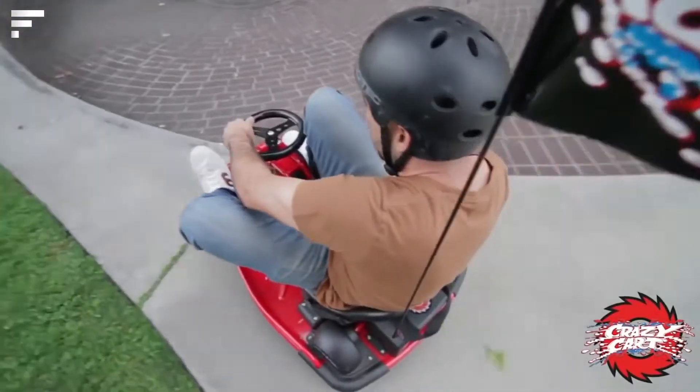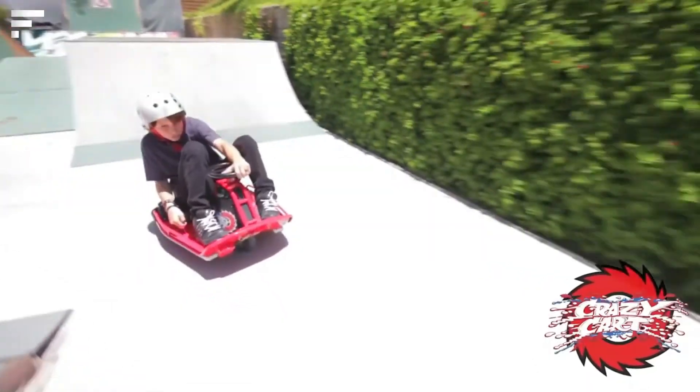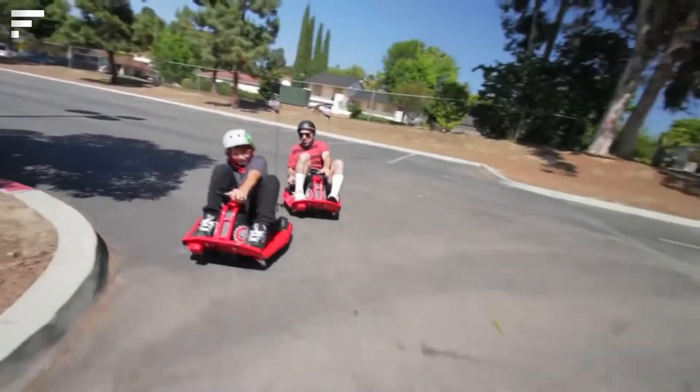One charge is enough for 40 minutes of fun. Interestingly, the creators came up with the idea around 2006 but waited almost seven years to develop it, and now some people on YouTube are asking for an adult version.